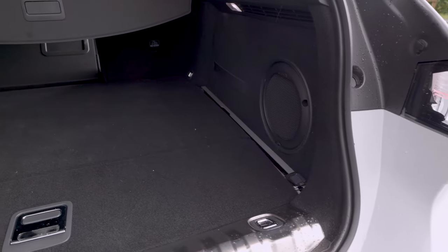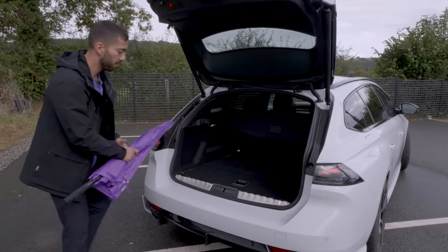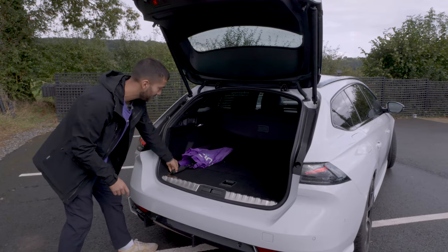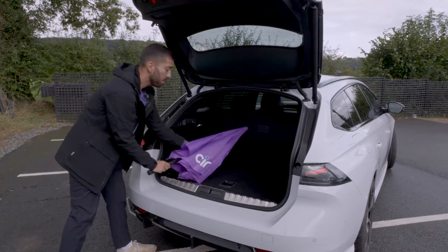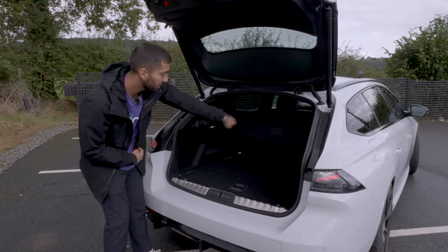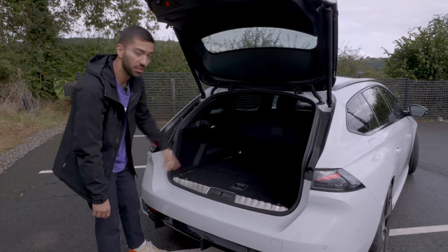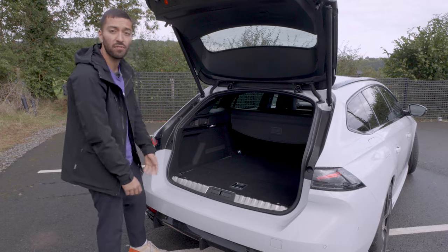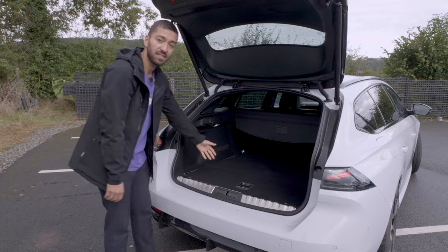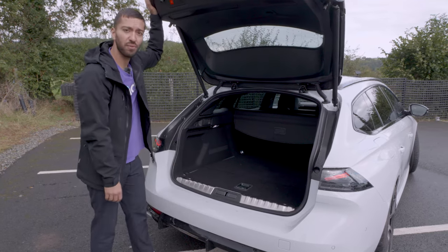There's also a massive Focal subwoofer here, which explains the great sound system. To emphasise the boot length, a full-sized umbrella fits in almost exactly — it really shows the space available. If you want more, you can pull the handles on either side to fold the rear bench in a 40/60 configuration. There's also a ski hatch in the middle if you just want to poke something through. It's practical and usable — and because it's a hybrid, the boot isn't the biggest, but you'd struggle to fill it.